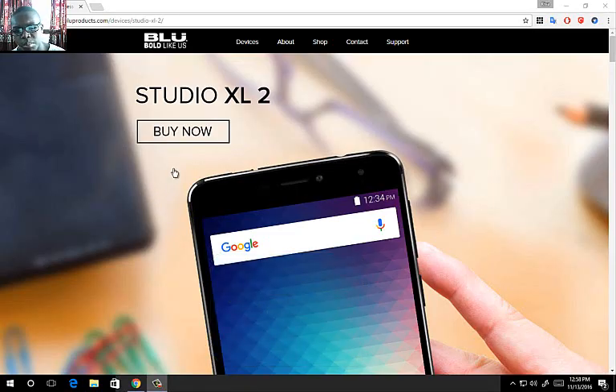So let's talk about the Blue Studio XL2. Most of us can remember the Blue Studio XL that came out approximately a year and a half ago. Blue has revealed the Studio XL2 on the website, but they have not revealed its price or availability as yet. I'm going to give you the specs so you can decide whether you want to buy this phone or not.